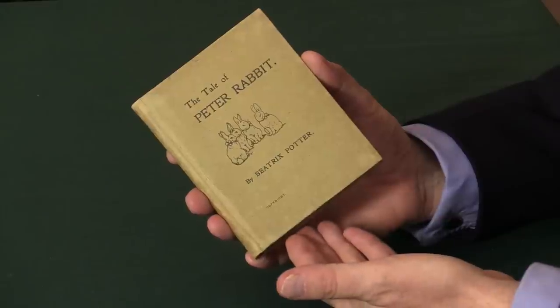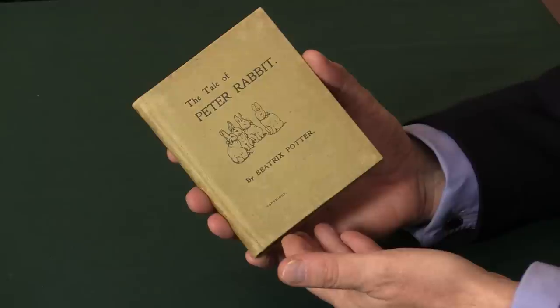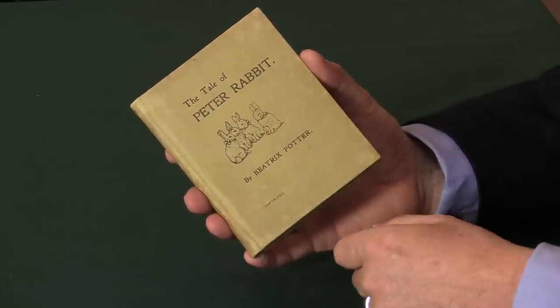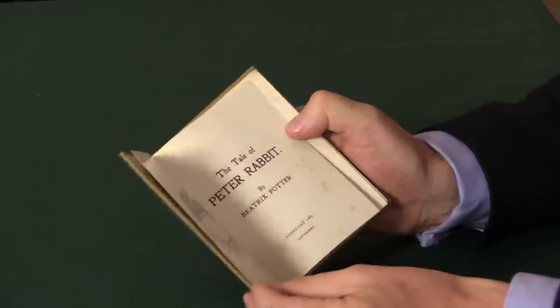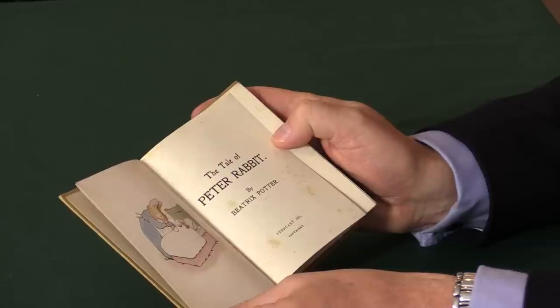So the first edition, privately printed edition like this, looks rather plain compared to the Beatrix Potter books that we're used to with colour pictures of Peter on the front. There is only one colour picture in the first edition, which is the frontispiece — Mrs Rabbit giving Peter some chamomile tea.